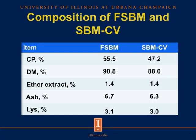In this slide, I'm going to show you the composition of fermented and conventional soybean meal. For crude protein, it is slightly higher in fermented soybean meal at 55.5% compared to 47.2% in conventional soybean meal. Dry matter is also slightly higher in fermented soybean meal at 90.8% versus 88% in conventional soybean meal. Ether extract is around the same value at 1.4% in both sources.